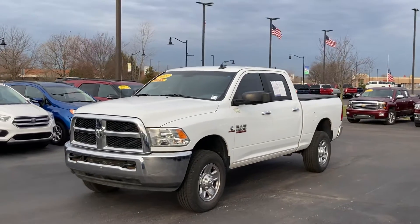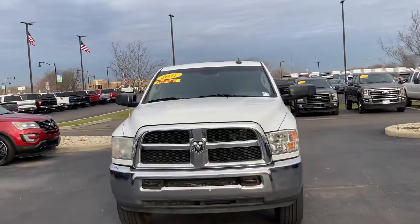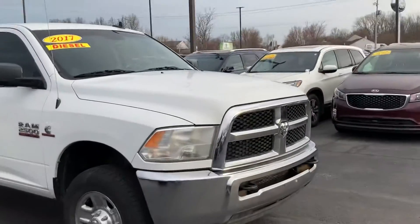Hi, this is Chris Dillon with Bill Estes Ford. Wanted to show you our 2017 Cummins we have out here. It is the 2500 version. 4x4 — or no, it might not be 4x4.